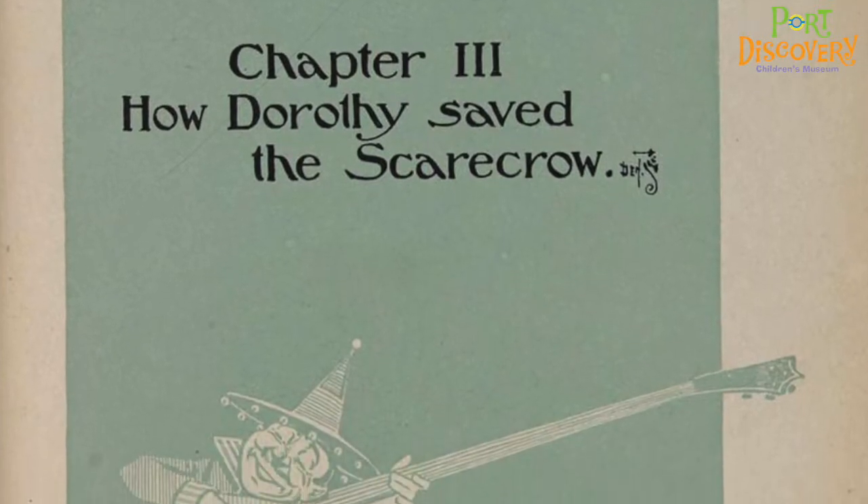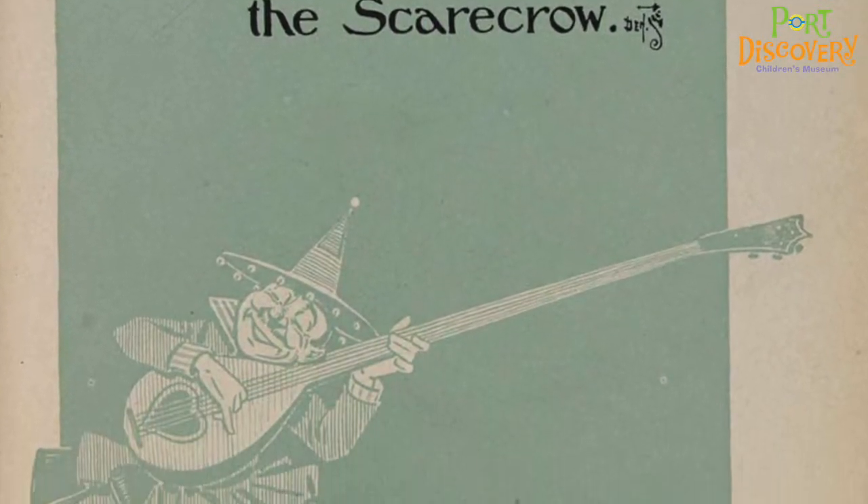The Wonderful Wizard of Oz, Chapter 3: How Dorothy Saved the Scarecrow.